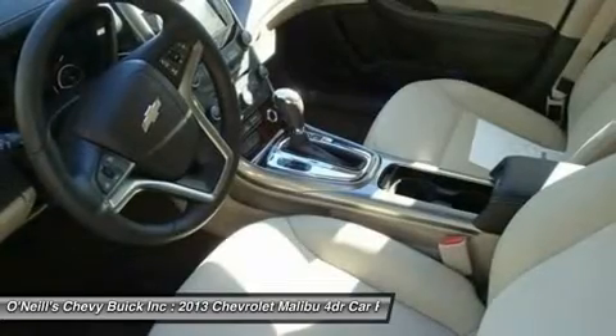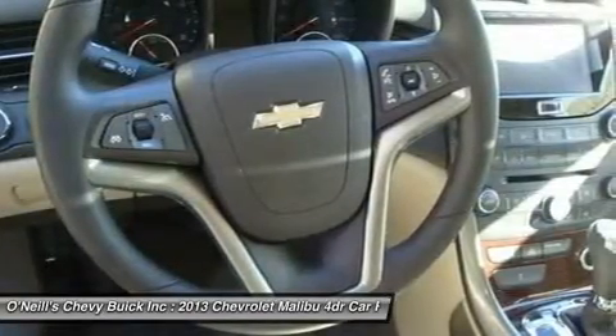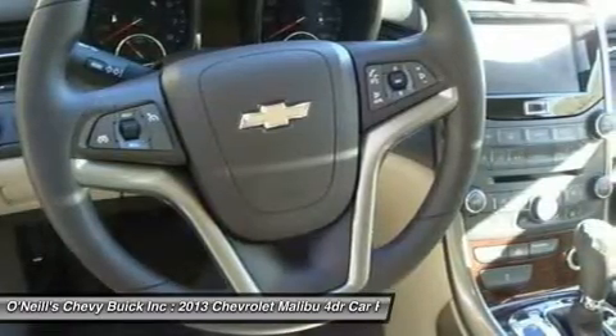The front seats are adequately comfortable, with the driver's seat offering eight-way power adjustability and four-way power-operated lumbar support.